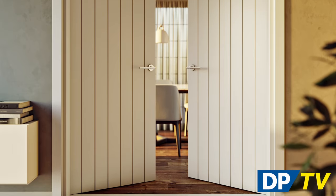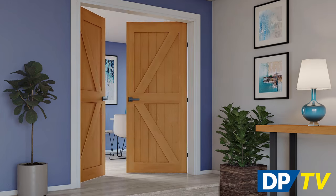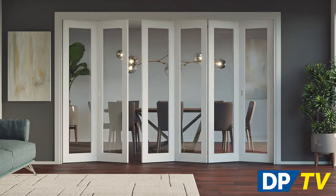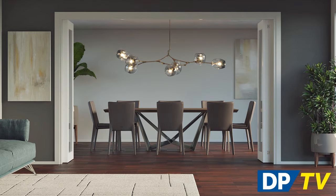Whether you're enjoying casual meals with family or dinner parties with friends, add a touch of elegance to your dining room with one of our dining room door designs. With options ranging from classic wood styles to contemporary glass designs, you'll easily find the perfect door for your space.